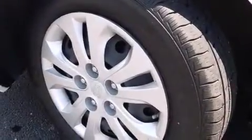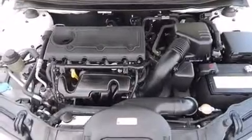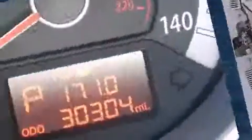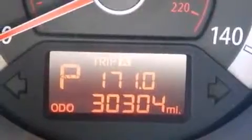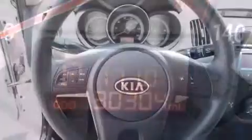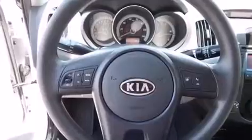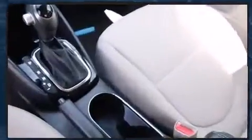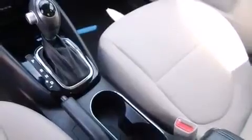Smooth gear shifts are achieved thanks to the two-liter four-cylinder engine, and for added security, dynamic stability control supplements the drivetrain. Kia prioritized practicality, efficiency, and style by including a tachometer, variably intermittent wipers, and a split folding rear seat.